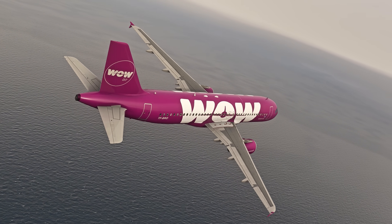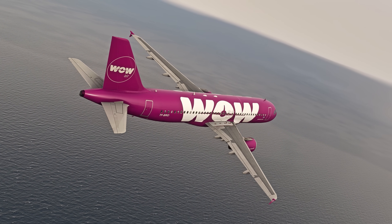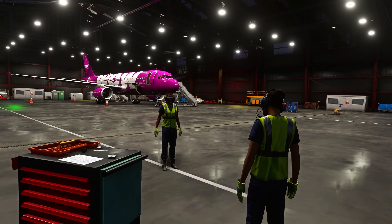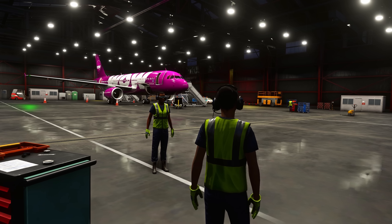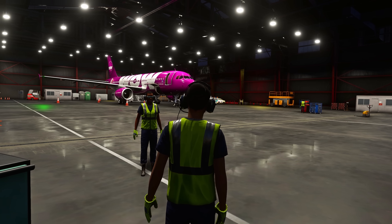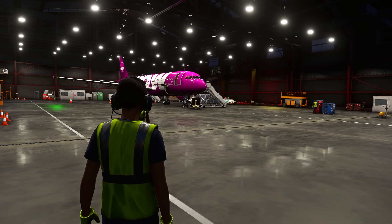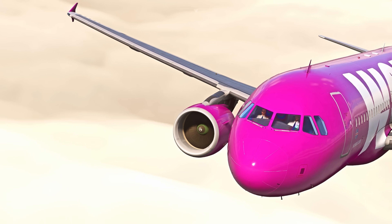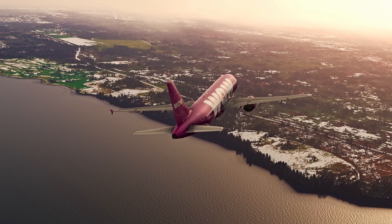This WOW Air A321 was just starting its journey across the Atlantic Ocean. Unbeknown to the passengers and crew, this aircraft had two issues that had remained dormant for the previous four days, but today was the day that the crew, passengers and airline became aware that these issues existed.